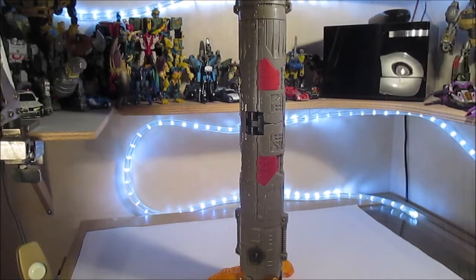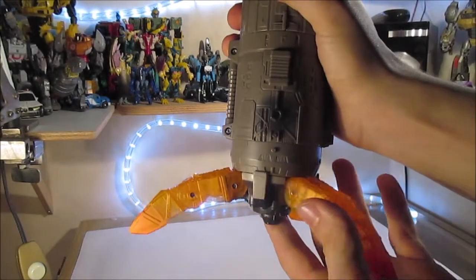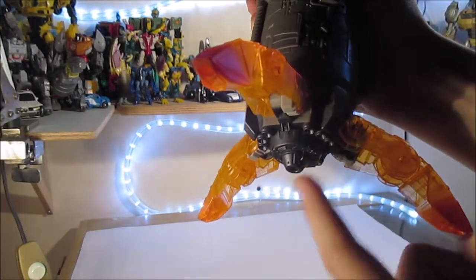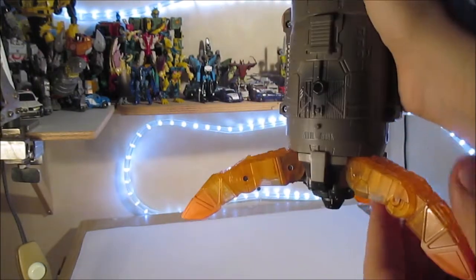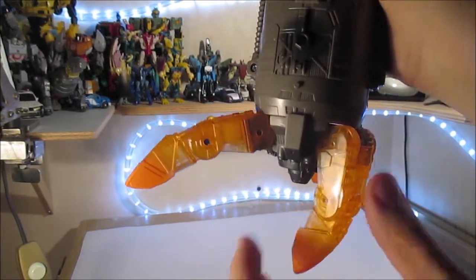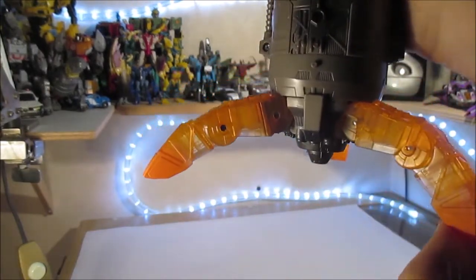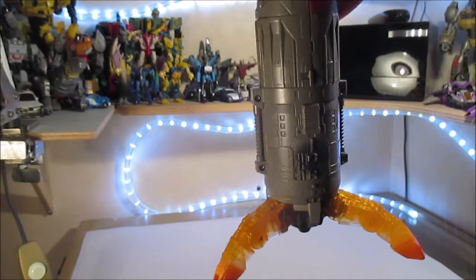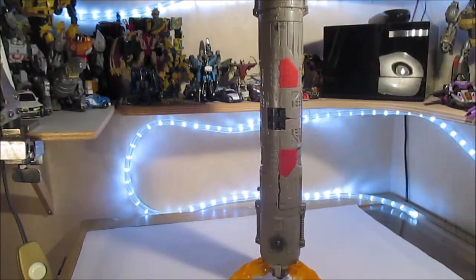On a plusieurs possibilités avec cette fusée. On a des articulations — la pièce ici va tourner. Chose que je trouve sympathique : le réacteur ici ne tourne pas. On a plusieurs crans, et plusieurs crans aussi sur chacun des pieds. On a une deuxième articulation. C'est pour ça qu'on peut la rendre encore plus grande si on écarte les pieds davantage, mais ça gêne un peu la stabilité — même si ça reste très stable, surtout que c'est très lourd.